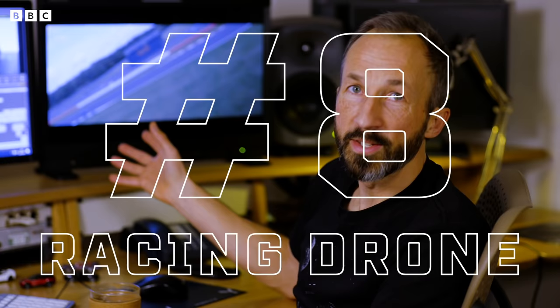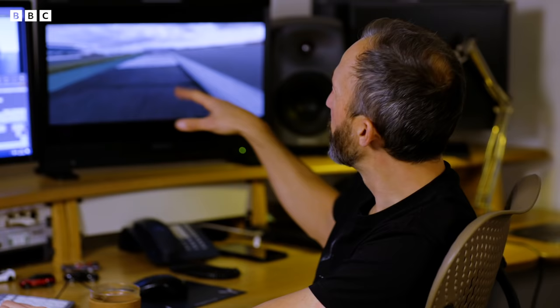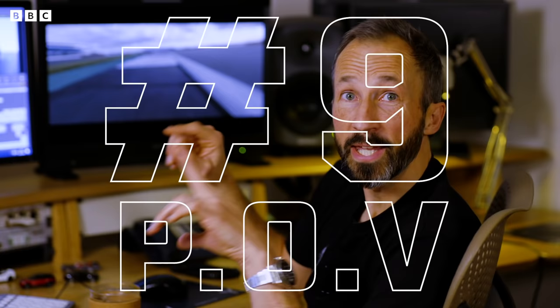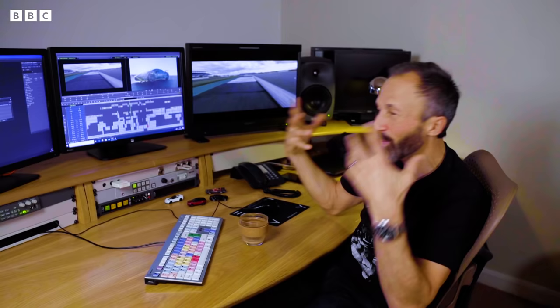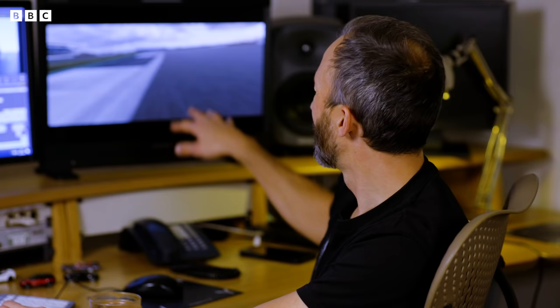We've got incredible talent to work with and the best racing drones in the industry. FPV — in it goes, bam. We then have cameras on the front — POV, we call them, point of view. We slam it on the deck, normally on the front splitter. This gives us loads of energy; we get that impact of the kerbs. This low angle is an amazing little tool for us and we use it a lot of the time.